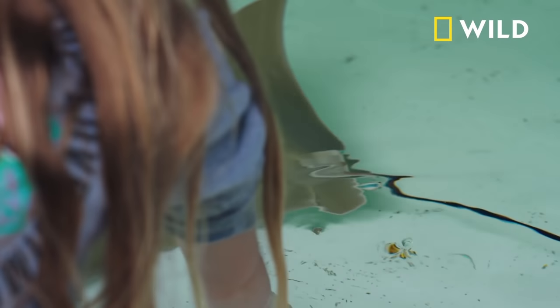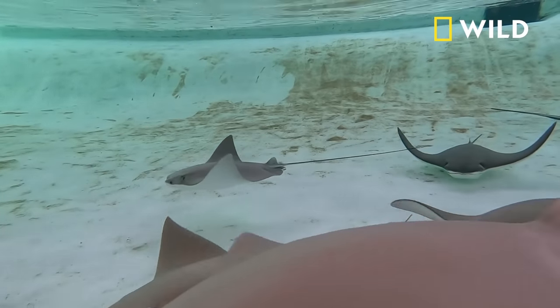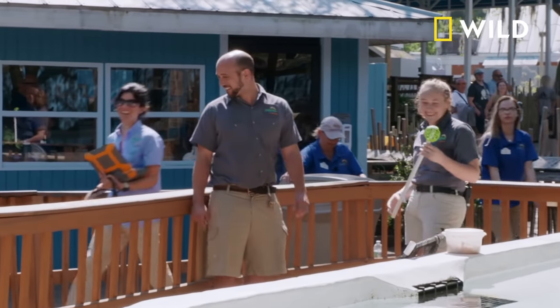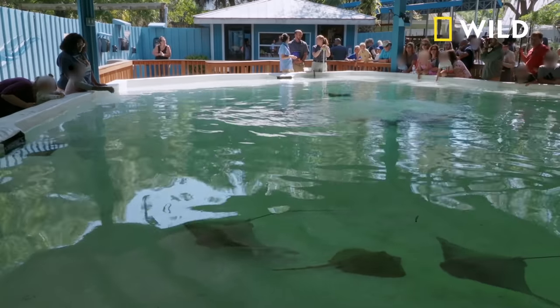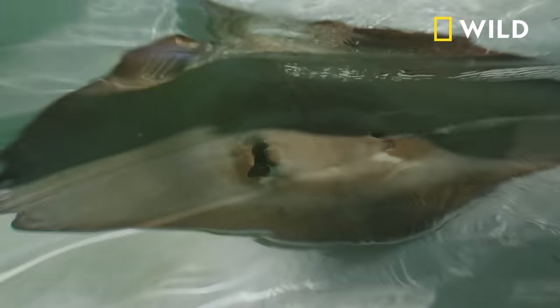What song would a stingray like? Under the Sea? Maybe. Stingrays are like AC/DC fans. One of the joys of my job is I get to work with aquatic species. I love working with stingrays, and it's always really exciting to me to be able to work hands-on with these species that I know live in our backyard in the state of Florida.